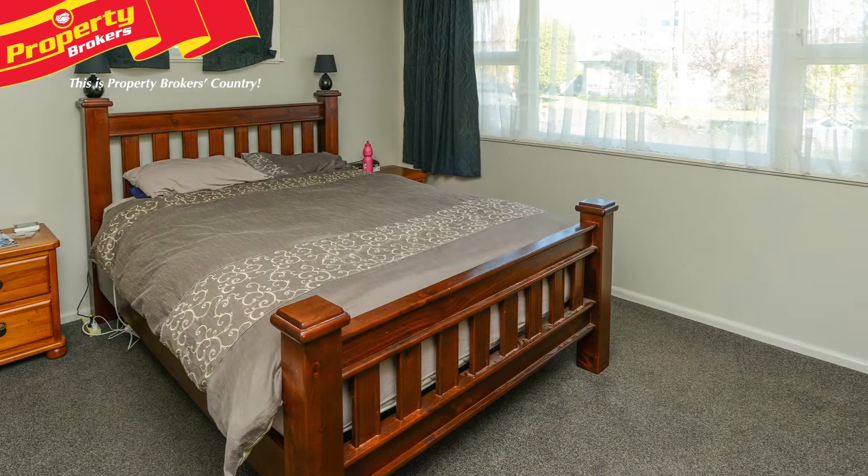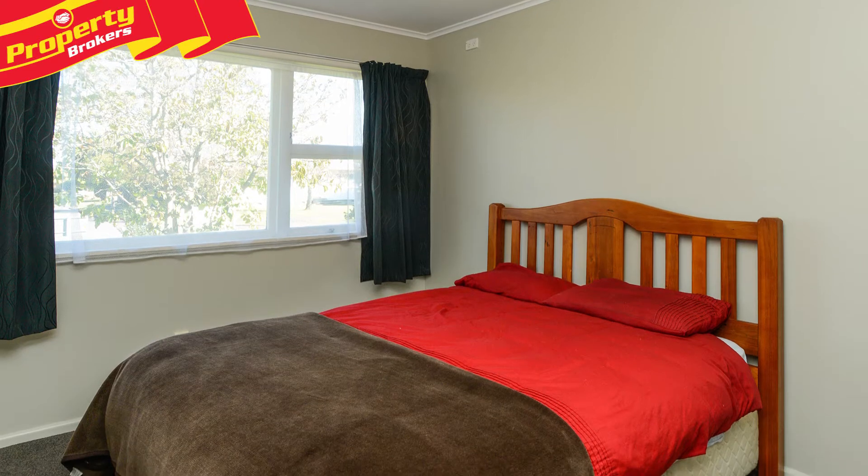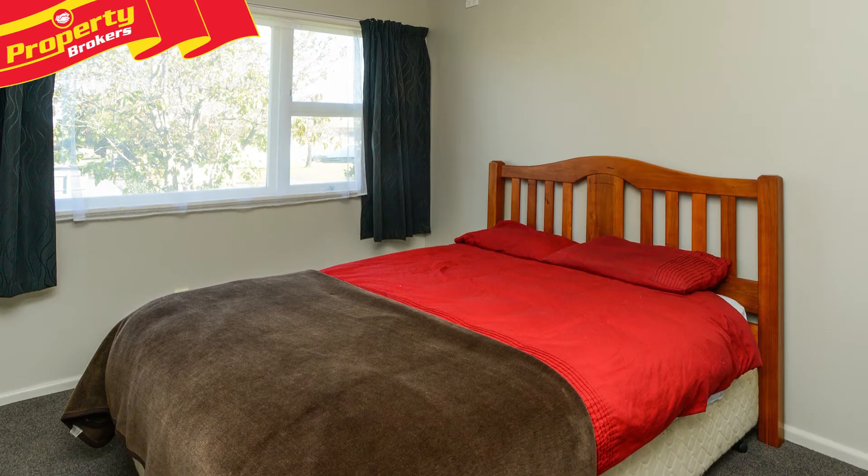The three good-sized bedrooms have nice big windows letting in the sun, and with insulation top and bottom you'll be warm in winter and cool in summer.